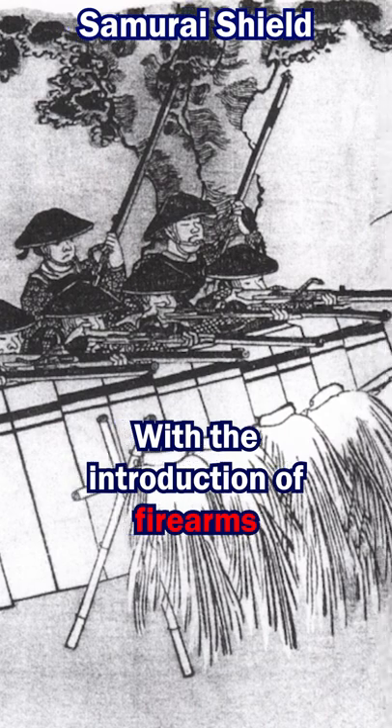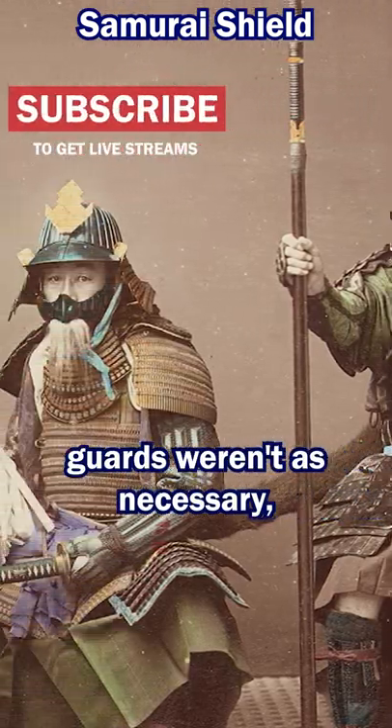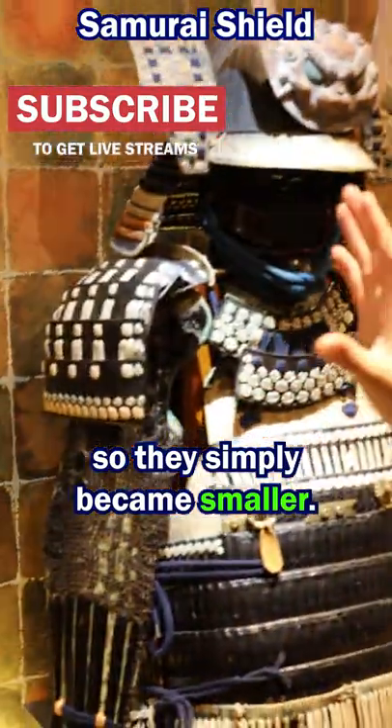With the introduction of firearms came a new style. The large shoulder guards weren't as necessary, so they simply became smaller.